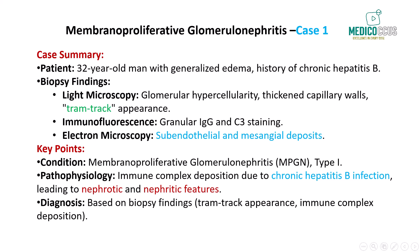This ongoing inflammation leads to thickening of the capillary walls and mesangial cell proliferation, resulting in the hypercellularity observed under the microscope. In conclusion, this patient's renal biopsy highlights the hallmark features of membranoproliferative glomerulonephritis, most likely secondary to chronic hepatitis B infection. The diagnosis is confirmed by histologic findings such as glomerular hypercellularity, thickened capillary walls, and subendothelial immune complex deposition. Additionally, granular staining of IgG and C3 on immunofluorescence and the tram track appearance on light microscopy are key diagnostic features of MPGN.